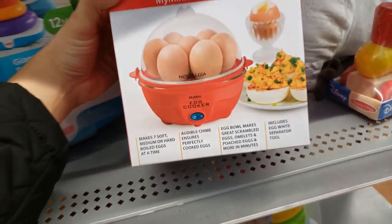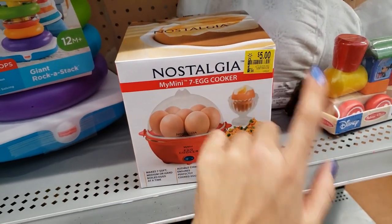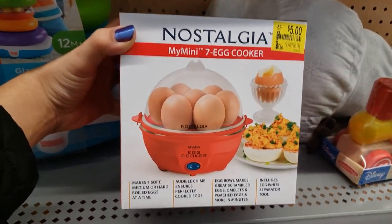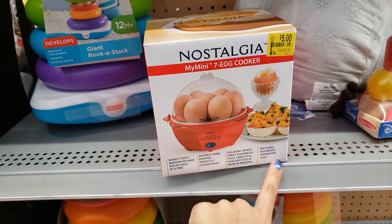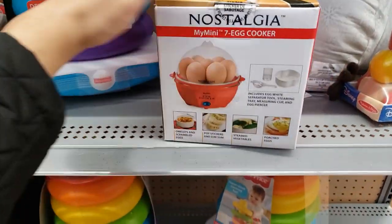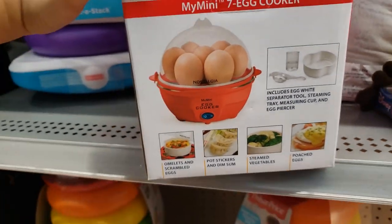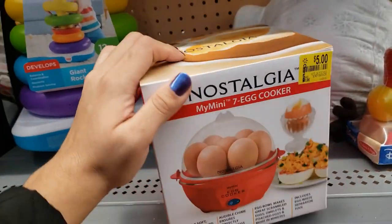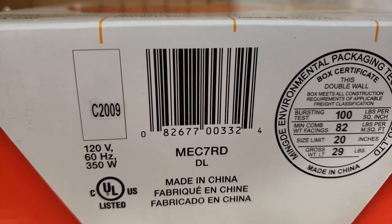They have this My Mini seven-egg cooker. It was $8.96 and it's down to only $5 at this store. It includes the egg white separator tool, which is pretty cool. Here is the UPC — only $5.